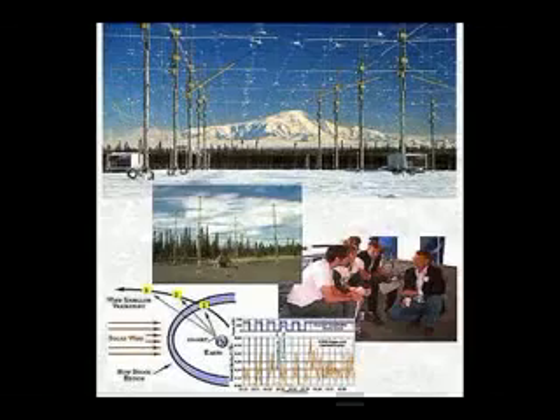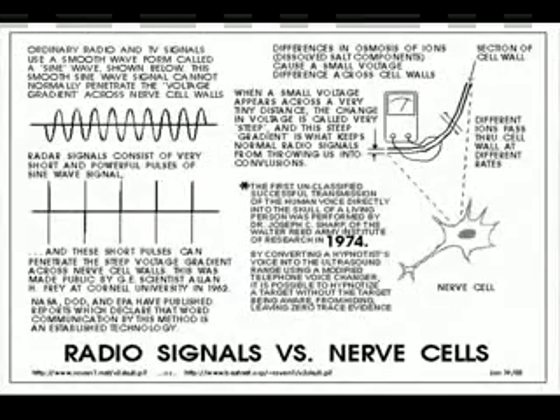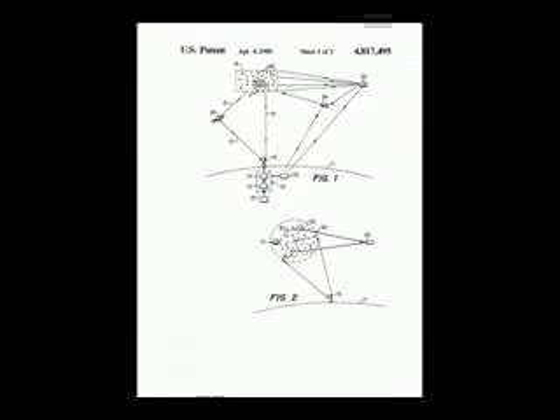Publicly, it is an ionospheric research instrument, but it can be used to control weather and do electromagnetic sweeps that can be used for mind control of large populations. HAARP, located 30 miles from Fairbanks, Alaska, is the real focus of anti-missile defense that SDI — the Strategic Defense Initiative — purported to be, and much more.